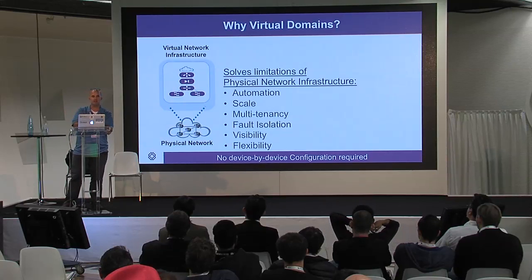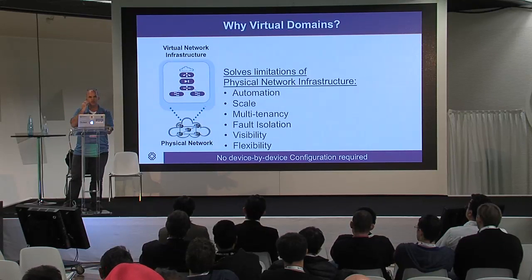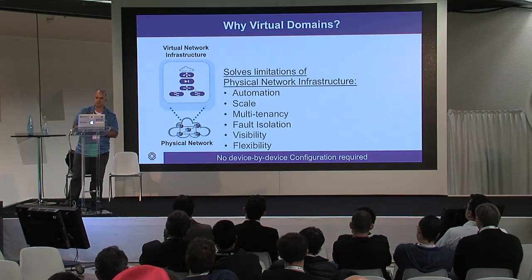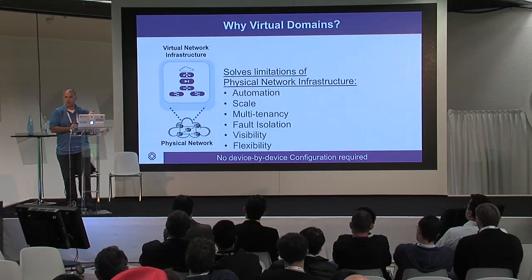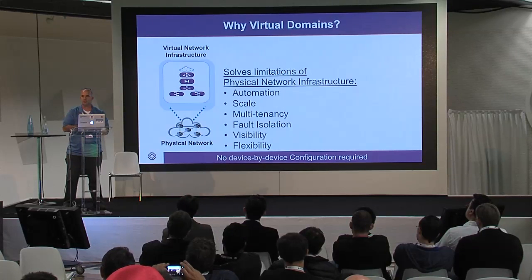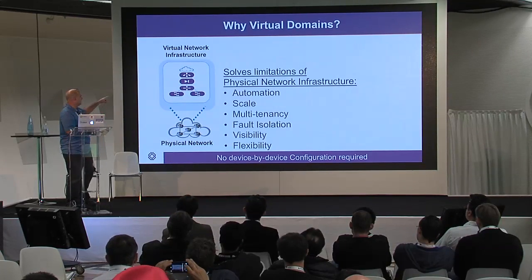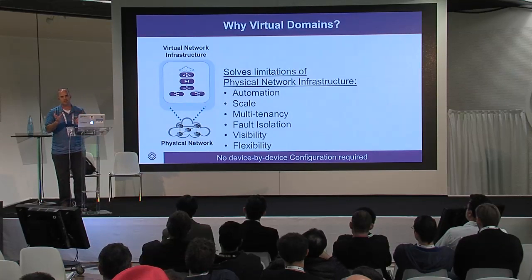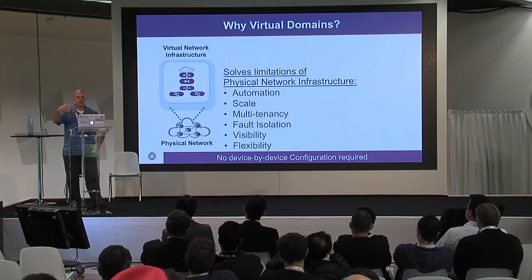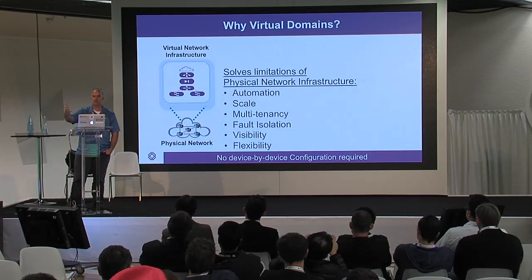Obviously multi-tenancy is a given. Some things we can also do in a virtual domain is actually encrypt it — if you're running a bank, this is extremely important. Traffic from your virtual domain may pass through multiple servers and you want to encrypt that data in between. Fault isolation is sometimes an overlooked feature, but networking guys are going to love it — if you mess up this virtual network, you only messed up the virtual domain; your physical network stays intact. We can also do visibility, scalability, and everything you can get from a software solution running in your data center.